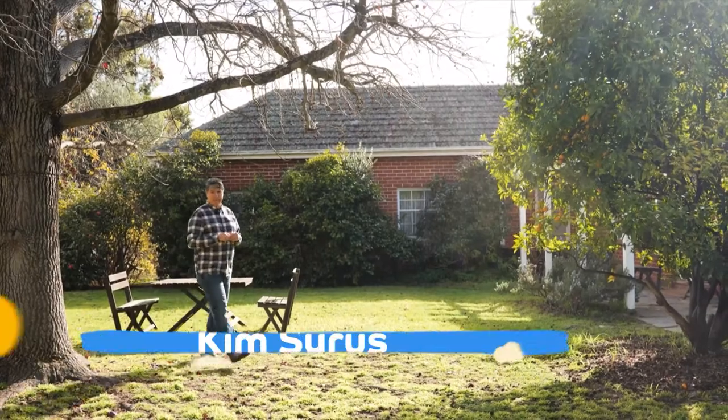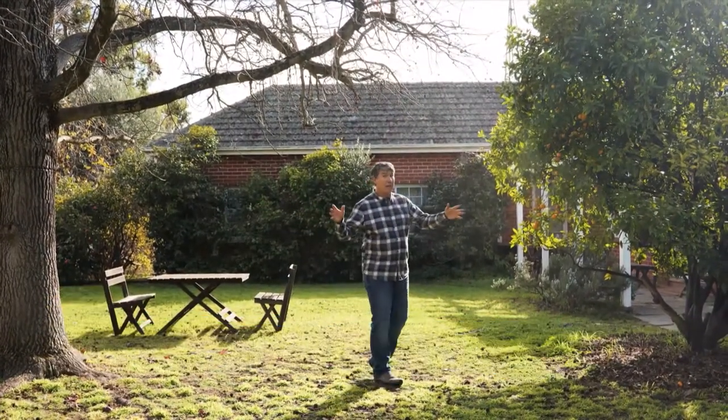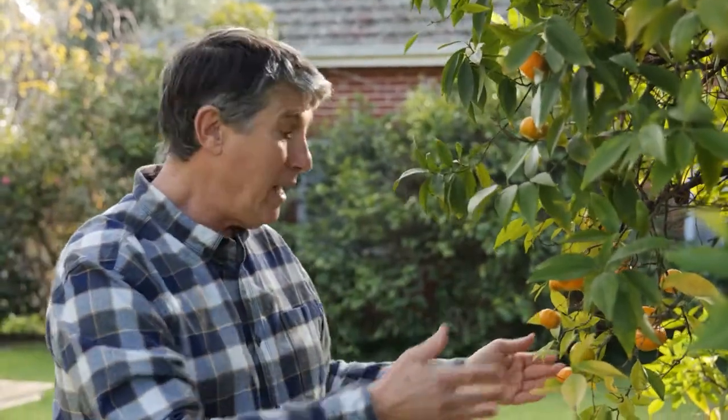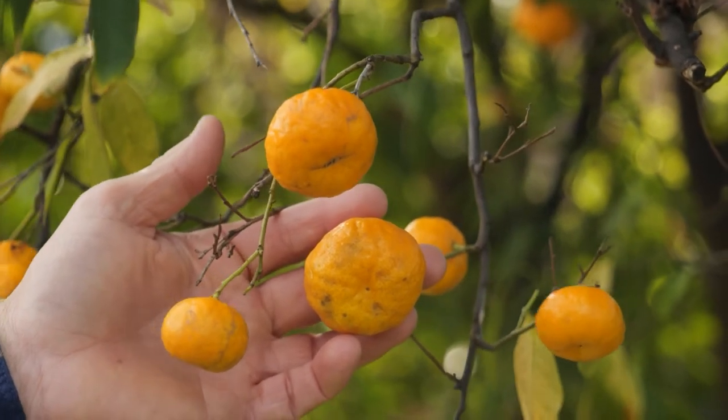What a great state we live in. There are loads of things we tend to take for granted here in South Australia, and there's one you've probably never considered — the ability to head into the garden, over to the fruit tree, and pick and enjoy homegrown produce without the fear of finding a fruit fly maggot crawling inside.